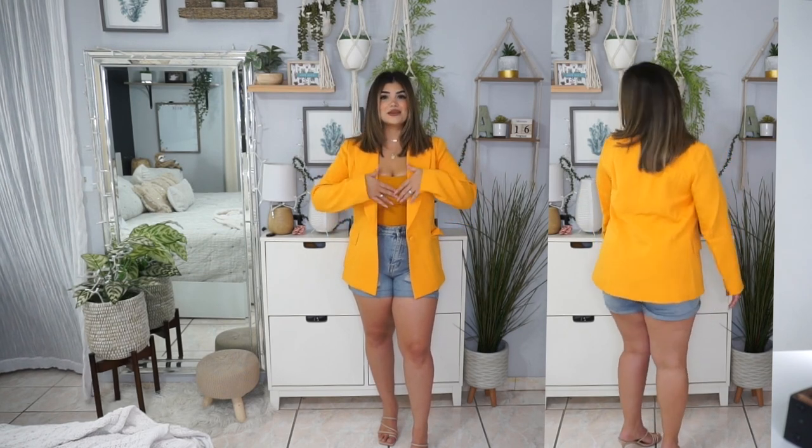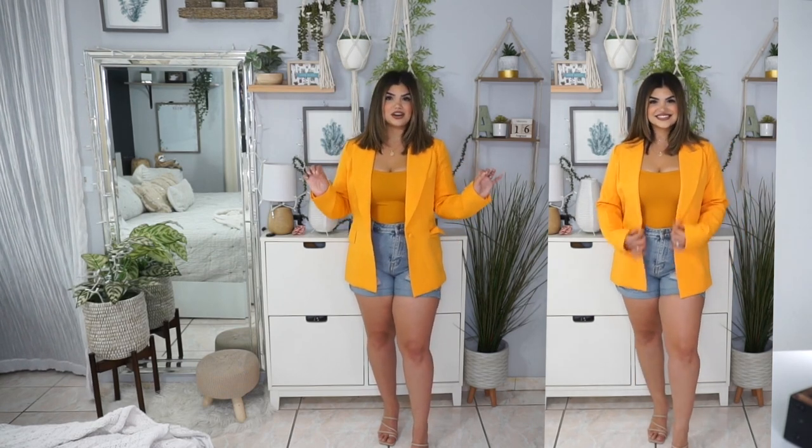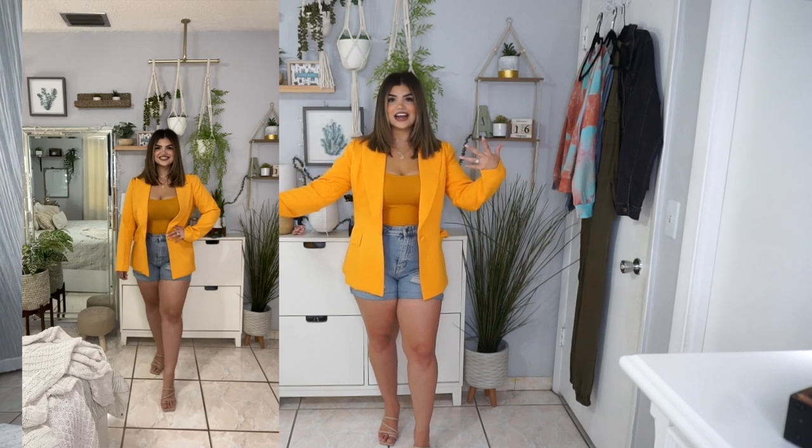This blazer is another hit. I absolutely love the fit — it's super comfortable and very high quality. For this outfit, I kept it super chic and trendy: I paired it with denim shorts and a mustard tube top for a monochromatic look, then dressed it up with nude heels. You can never go wrong with nude heels. I am ready for a casual date night or girls' night out. You can easily dress this outfit down with sneakers or sandals — it works perfectly for daytime and nighttime with just a change of shoes. This color is perfect for both summer and fall.